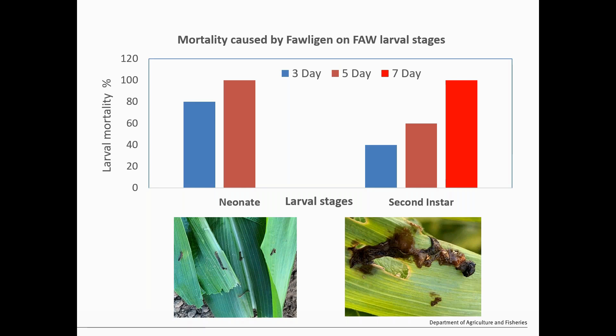We wanted to see how Fologon is working — specifically how long it takes to cause mortality. We sprayed Fologon onto sweet corn, then collected leaves at 24 hours after treatment, brought them to the lab, and fed them to larvae from the colony to assess residual toxicity. The neonate larvae took nearly three to five days to reach 100 percent mortality. However, for larger second instar larvae, only around 40 percent were killed by day three, 60 percent by day five, and nearly all died by day seven. So it's working, but it's a slow process compared to conventional chemistry.